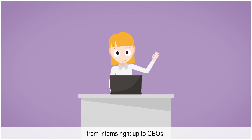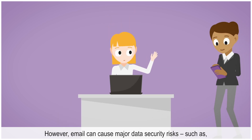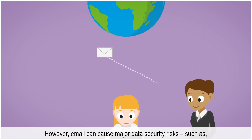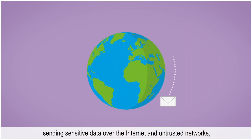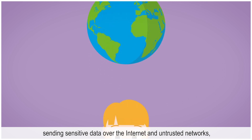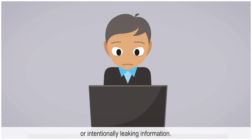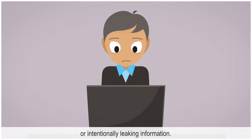Everyone uses email, from interns right up to CEOs. However, email can cause major data security risks, such as sending sensitive data over the internet and untrusted networks, accidentally sharing data with the wrong people, or intentionally leaking information.